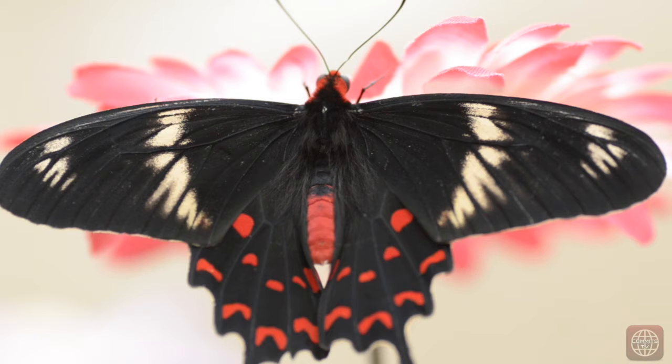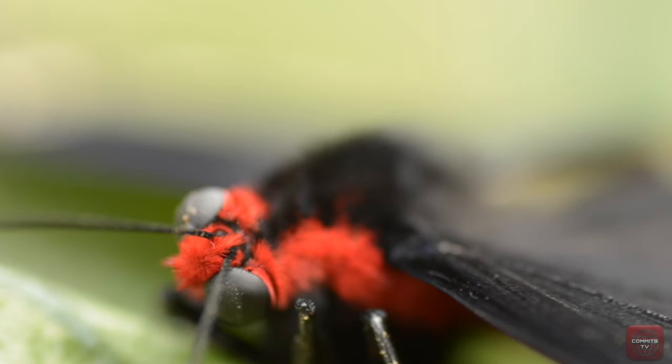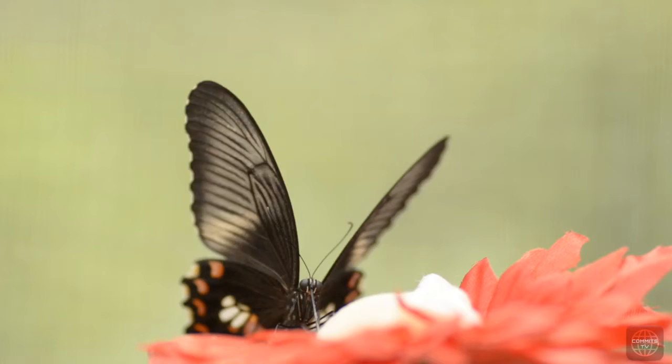A butterfly's body is made up of three parts — head, thorax, and abdomen — and is covered by tiny sensory hair. They also have two large compound eyes which are made up of an array of thousands of individual eyes, each with a tiny lens and a tiny fraction of view.